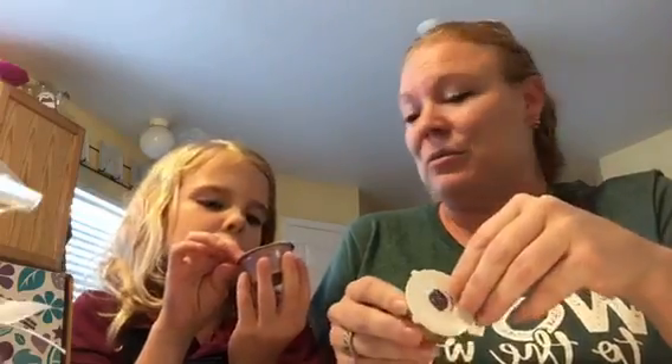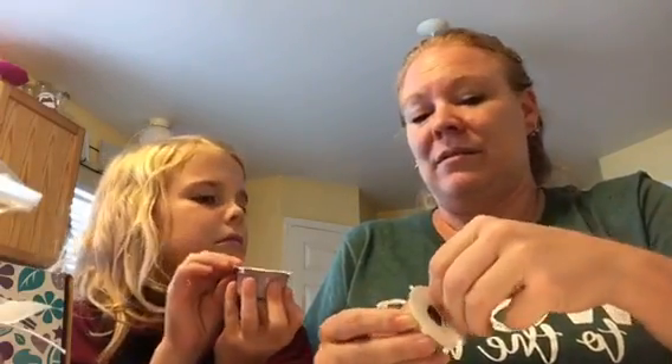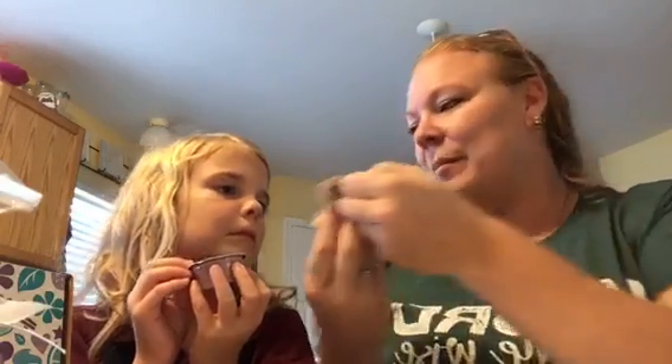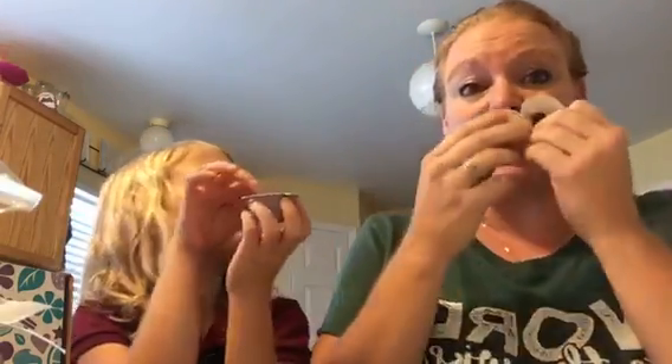I'm going to smell the Butter Pecan one real quick because I don't have this one yet — it's new. Oh, that's yummy! It smells like butter pecan, it's amazing. The scent crates are thirty dollars plus tax.